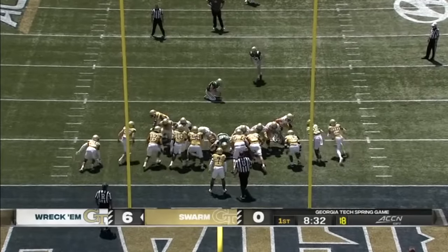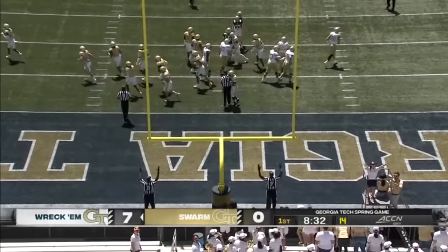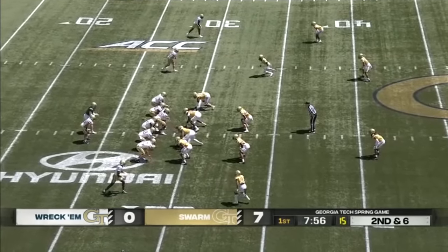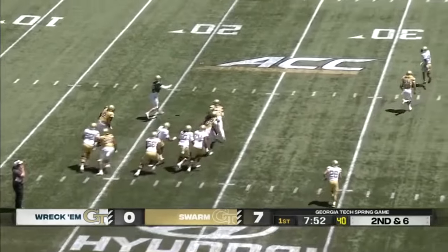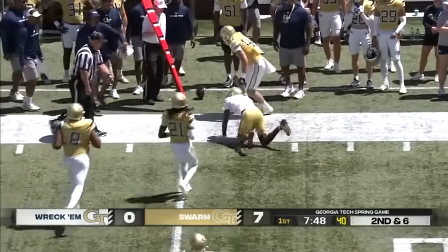Team Swarm takes the opening kickoff and marches down the field, mixing in passing and running, and putting it in the end zone. Coaches can't really coach that up — they have to experience it and see them pull through it. So now Zach Pyron is chased out of the pocket on the run. That's a nice throw — hits his receiver, but he loses the ball out of bounds.